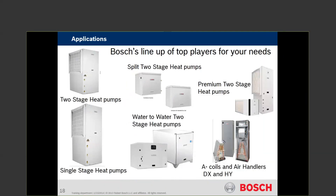What do we have? Bosch has two-stage heat pumps, single-stage heat pumps, split systems, water-to-water, top-of-the-line premier two-stage, and we even have accessories such as A-coils, hydronic coils, and air handlers. We're going to cover most of those today.